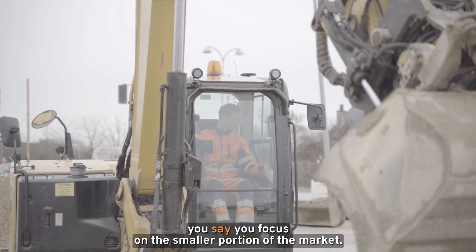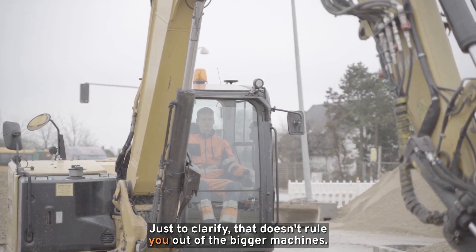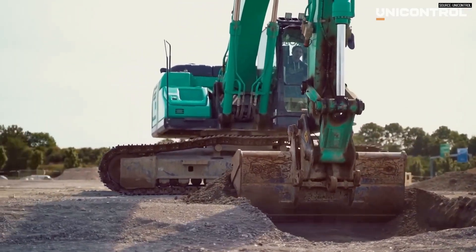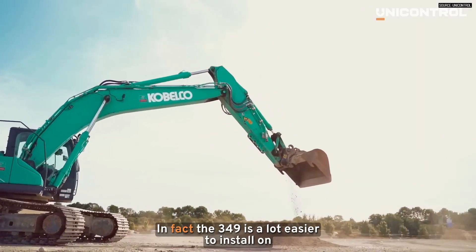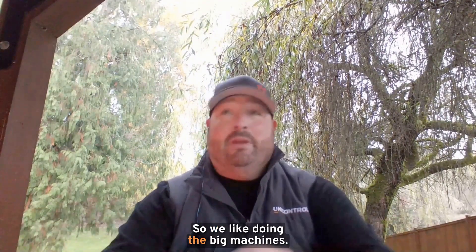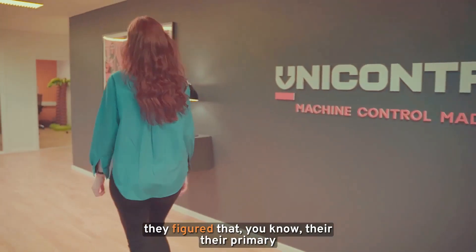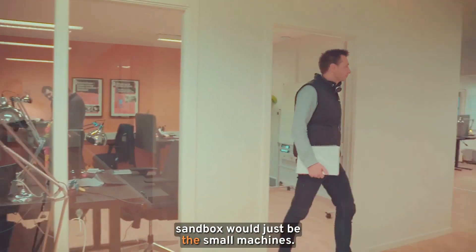That being said, focusing on the smaller portion of the market doesn't rule you out of the bigger machines. If I've got a 349 excavator on a road job, you guys have the ability to interface with those machines as well? Yeah, of course. In fact, the 349 is a lot easier to install on than a small mini excavator. We like doing the big machines. As the company got started in Europe, their primary sandbox would just be the small machines.